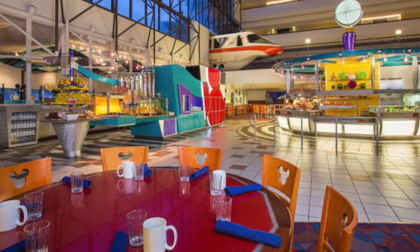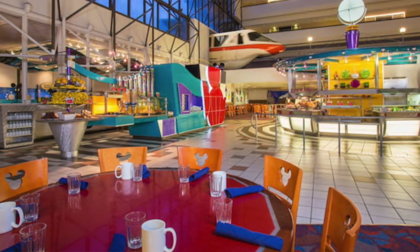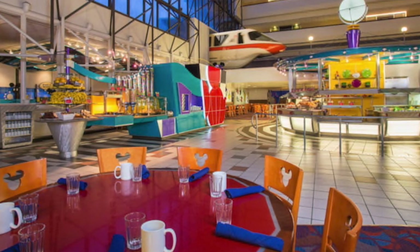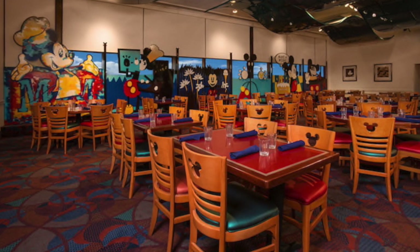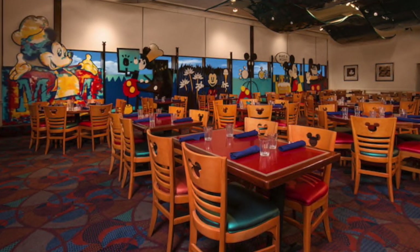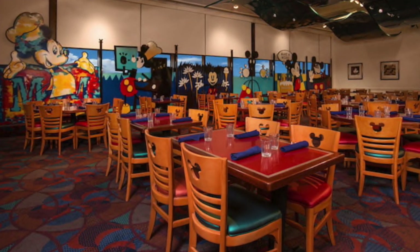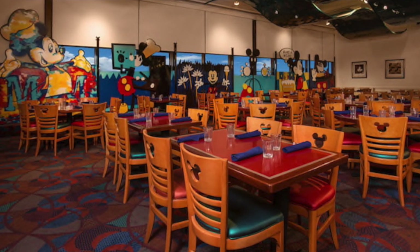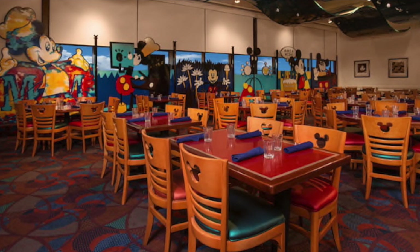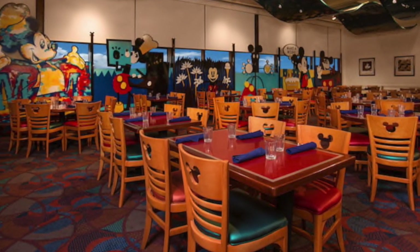Finally, our rating. Our scale runs from 'do every time' at the top, down to 'do multiple times,' 'do once' in the middle, 'do if you're in the area,' and 'do not do' at the bottom. We're putting Chef Mickey's just above average: 'do multiple times.' The food is good, the character interactions happen without waiting, and you really do get your money's worth — I ate so much I felt like I'd stuffed myself to the point of being sick, which is exactly how you want to feel leaving a buffet.